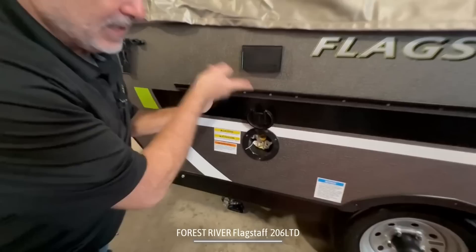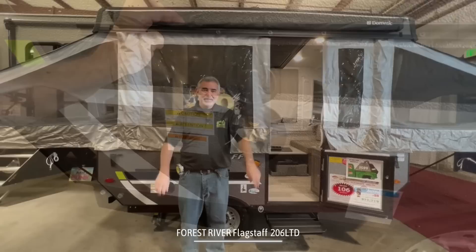This is where your propane griddle or grill would hook up outside of your pop-up camper. And right below that, in the perfect position, is a quick-connect propane valve for easy use.